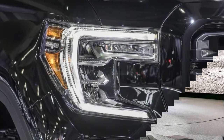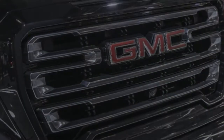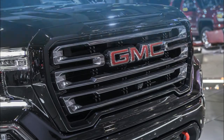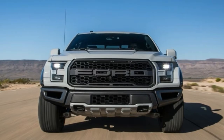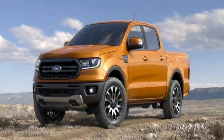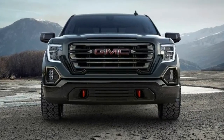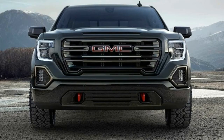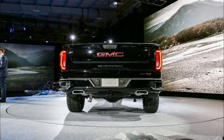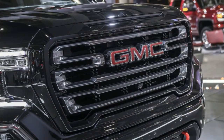The AT4 also gets standard skid plates, red tow hooks in the front bumper, and the multi-pro tailgate. The latter is an industry-first feature that has six unique functions and positions that enhance loading and turn the bed into a workstation. The innovative carbon fiber bed is also available to replace the standard steel box.